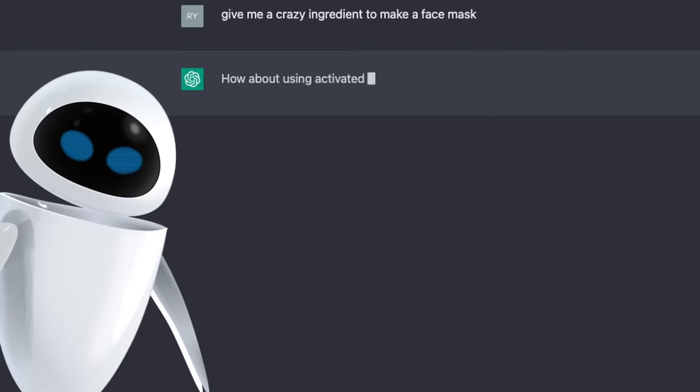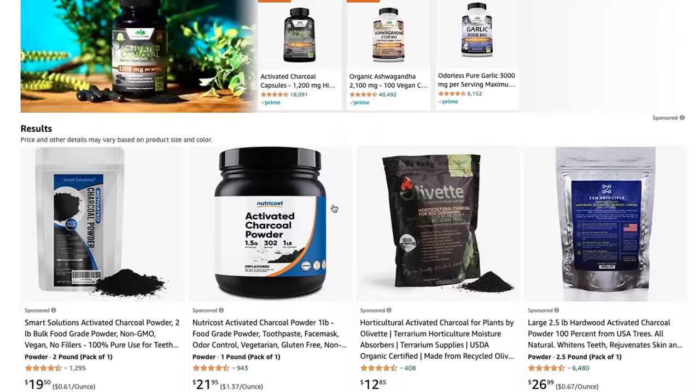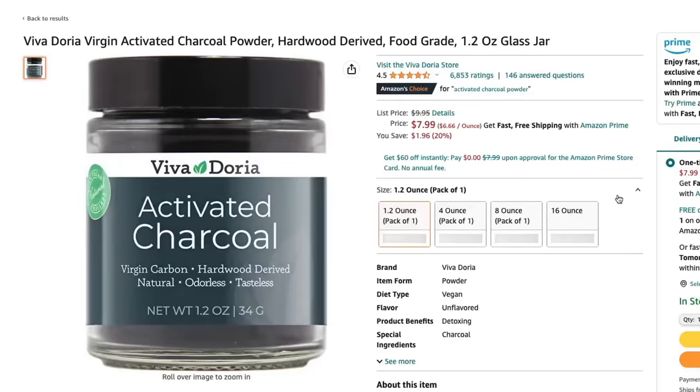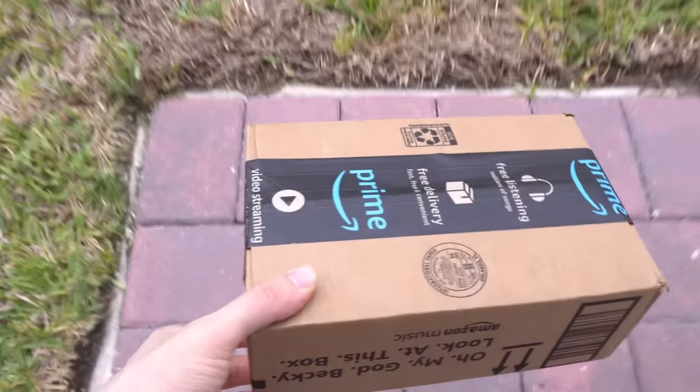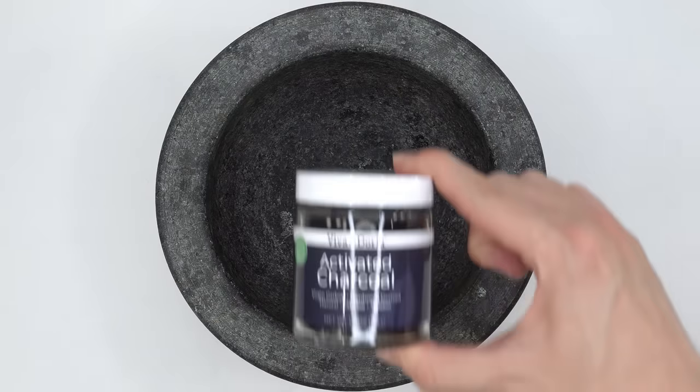Let's take this up a notch. How about using activated charcoal as an ingredient for a crazy face mask? Give it to me. No. Damn! After crying myself to sleep, I hopped on Amazon to see if they had any activated charcoal, and indeed they did, so I bought it. After waiting a couple days, it arrived. Let's open it up. Activated charcoal — this stuff is pretty crazy.